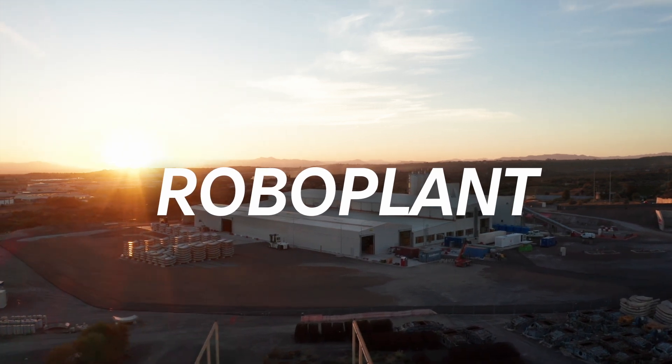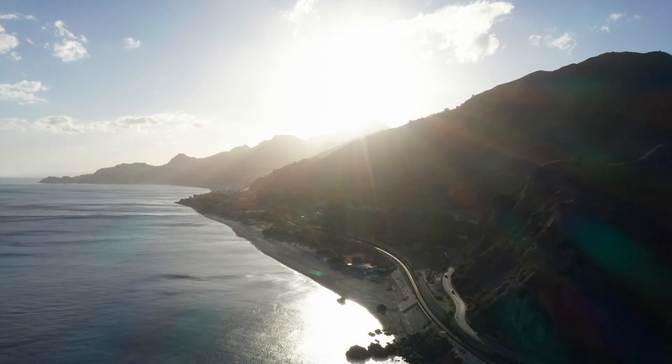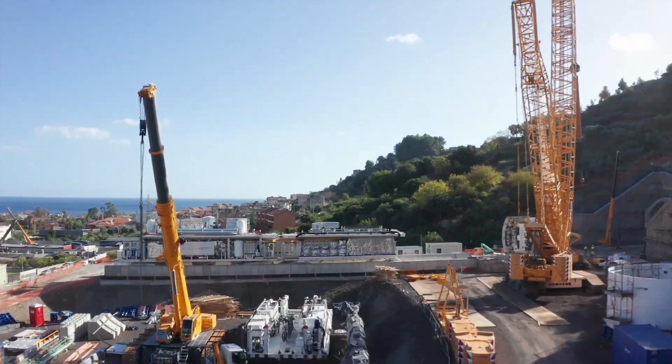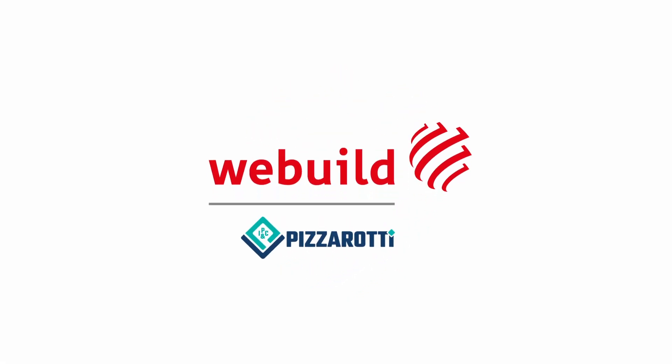RoboPlant. It is the model that WeBuild plans to replicate as the group prepares to build more than 300 kilometres of tunnels. WeBuild: Innovating for a sustainable future.